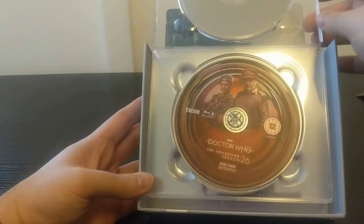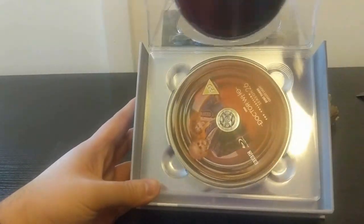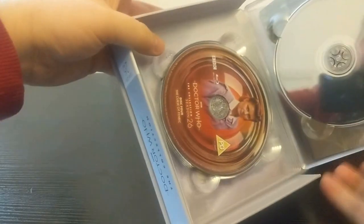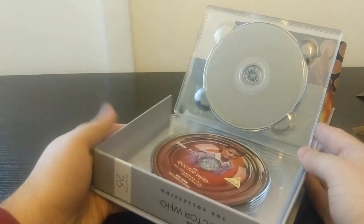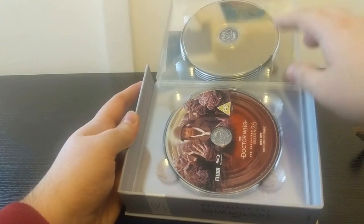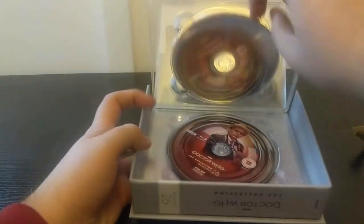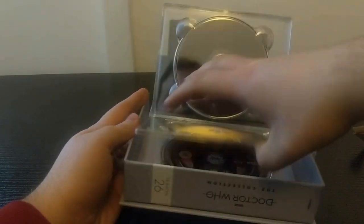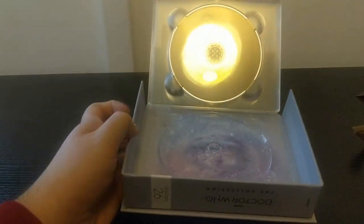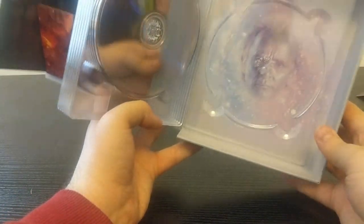Disc 1, Battlefield. Disc 2, also Battlefield - it's only a three-episode story, isn't it? Disc 3, Ghost Light. Disc 4, The Curse of Fenric. Why does Battlefield get two discs? Disc 5, also The Curse of Fenric. Disc 6, Survival. Disc 7, Bonus Disc. And there we go - Sylvester McCoy's face. I'm surprised he's not winking.